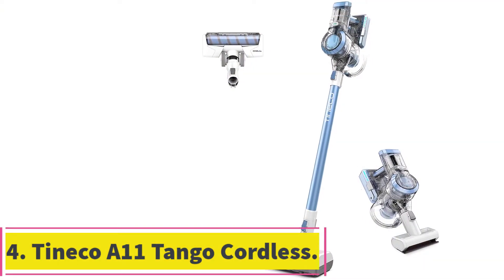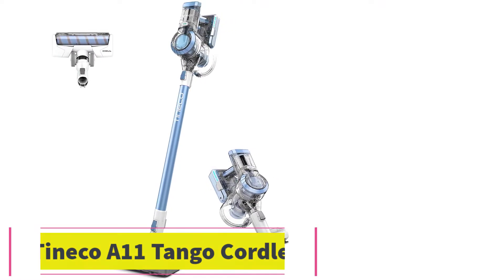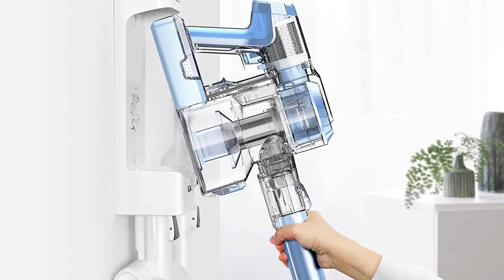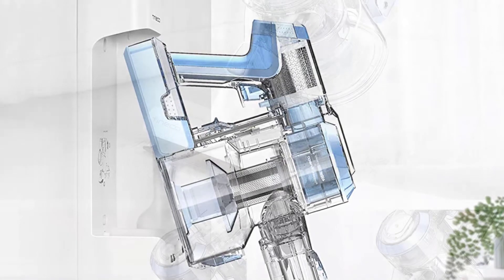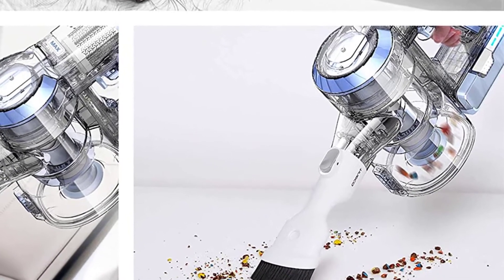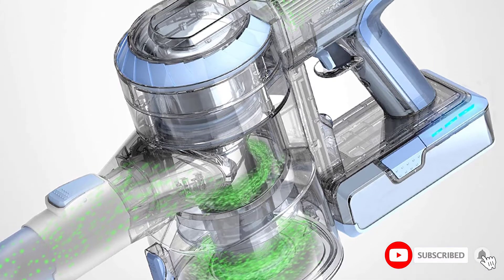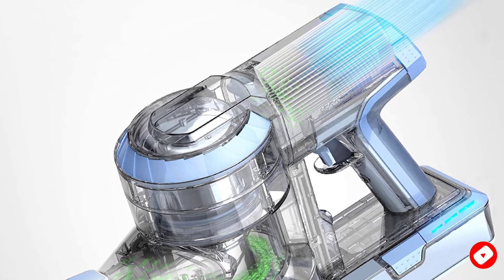At number 4: the Tineco A11 Tango Cordless Stick Vacuum. This vacuum comes outfitted with a four-stage HEPA filtration system that can effectively trap 99.97% of dander and microscopic dust particles down to 0.3 microns, allowing the vacuum to purify the air and expel fresh, clean air that is healthier to breathe. You'll get a mess-free washable and detachable dustbin that you can release with a click of a button, reducing maintenance while ensuring you don't have to touch the debris as you empty it.